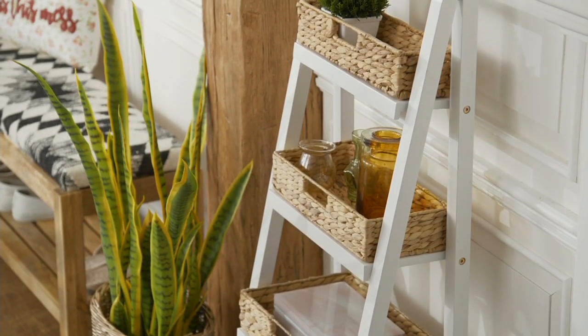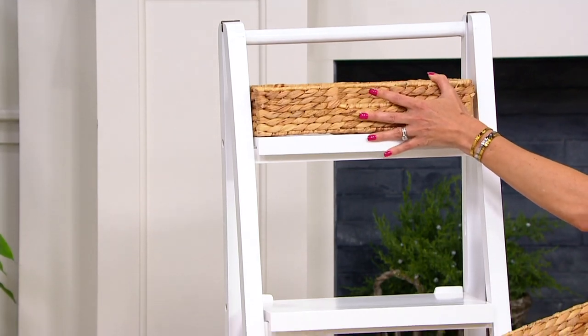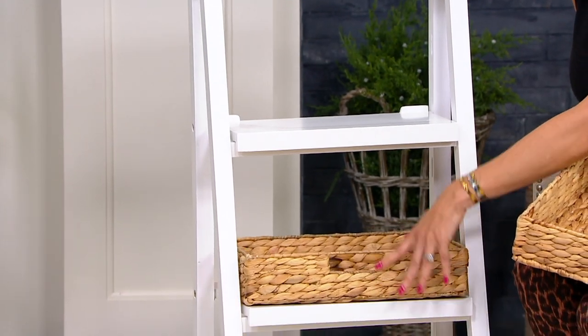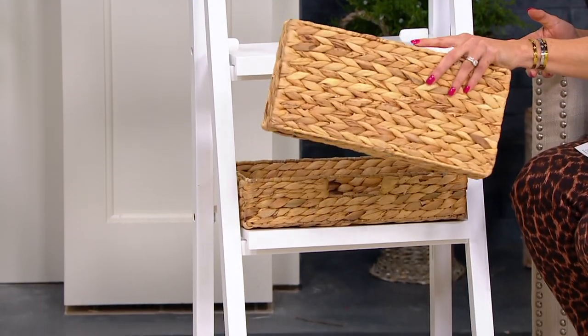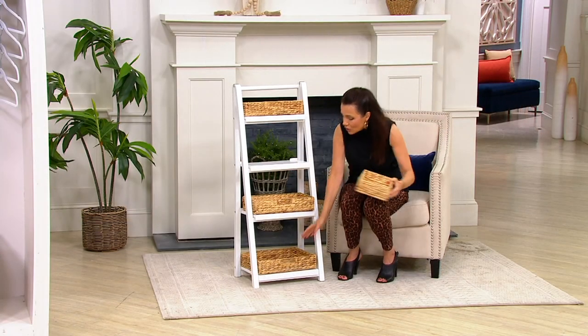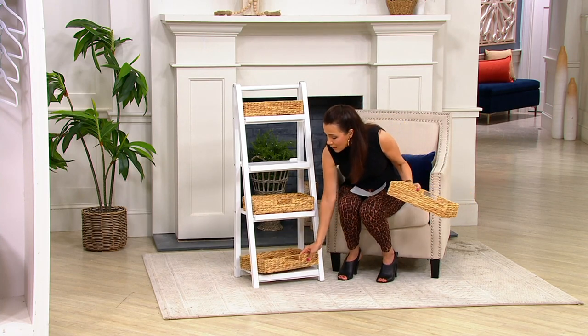If you wanted, you can even take one of the baskets off. So maybe you'd do remote controls up here, family pictures here, and then something else on the bottom. You can use these baskets anywhere you want in the house — you can even put them into drawers. Just keep in mind, you can use all the baskets or just a couple of the baskets, however you want to organize.